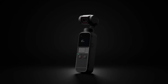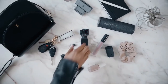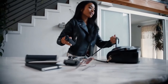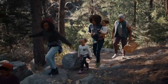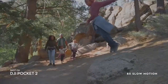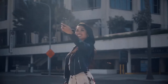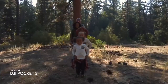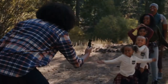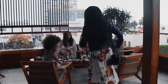DJI Pocket 2 — Best Handheld Vlogging Camera. The DJI Pocket 2 is the ideal companion for the vlogger who likes to stroll and talk while filming and is constantly in motion. It has a built-in handle, a 3-axis motorized gimbal for image stabilization, and can capture 4K video at 60 frames per second or 64 megapixels still photographs. Making visually stunning material for YouTube, TikTok, or another social media platform will be simple as you'll be able to film and edit on the fly.